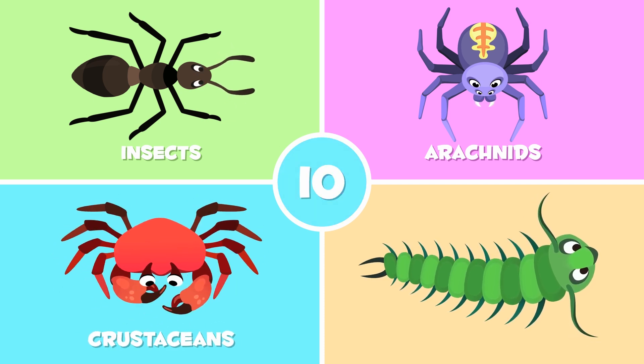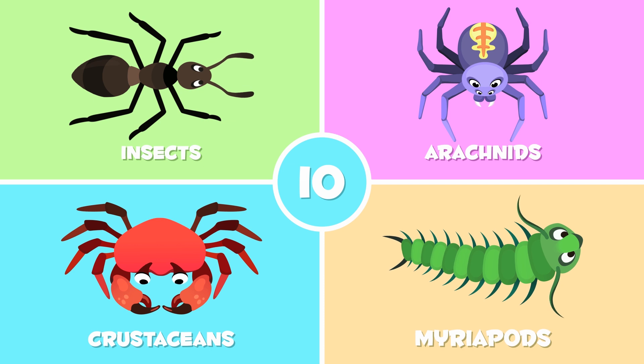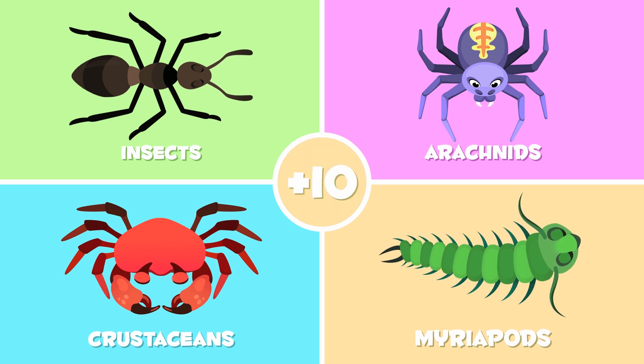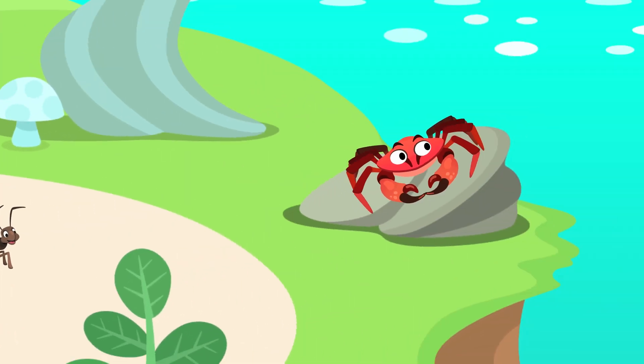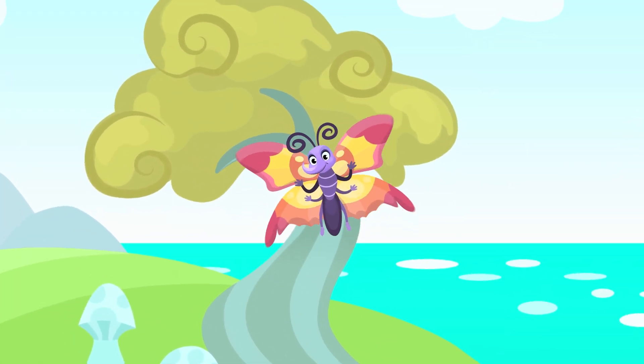Crustaceans have ten legs, like this crab. Myriapods have more than ten legs, like millipedes. Arthropods live on land, in the water, and they can even fly.